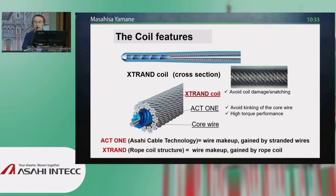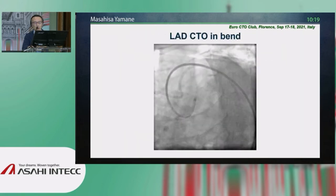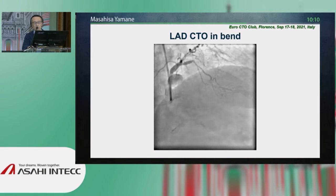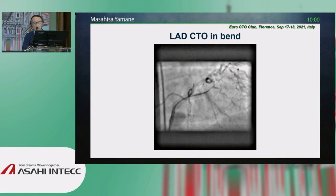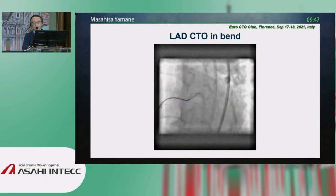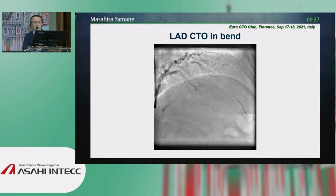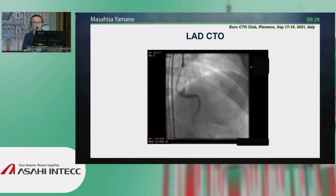The clinical value comes in three different flavors with slightly higher penetration power: 2.0 g, 4.0 g, and 6.0 g — easy to remember. Here is an example of a mid-LAD occlusion with a bending portion distally. We usually start with the Gaia Next 1, but since we have a bend, we used the Gaia Next 2. After rotation and redirection, the distal tip is already inside the true lumen. The Gaia Next 2 entered the distal true lumen, demonstrating that the penetration force of the Gaia Next is highly trackable as well as strong.